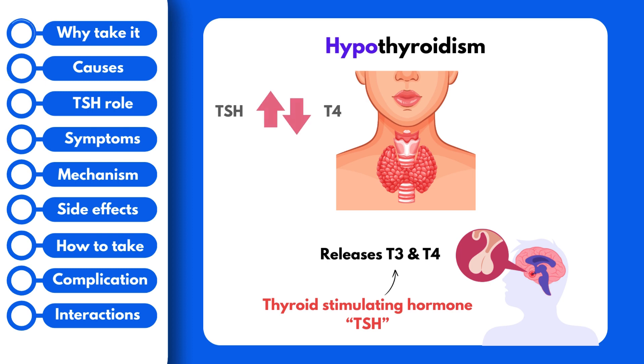In hypothyroidism, the T4 hormone is low and the TSH hormone is high. That's because TSH is trying to signal the thyroid to release thyroid hormone, but the thyroid can't release any hormones, so the TSH builds up. When blood work is performed, it will show both the decrease in T4 and the increase in TSH, and a diagnosis of hypothyroidism is made.